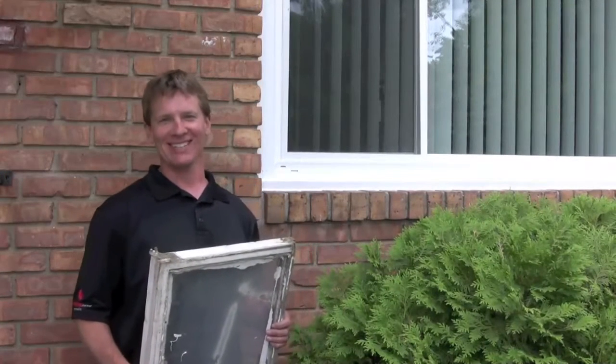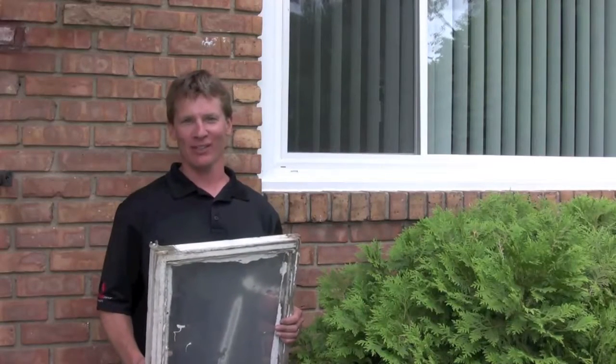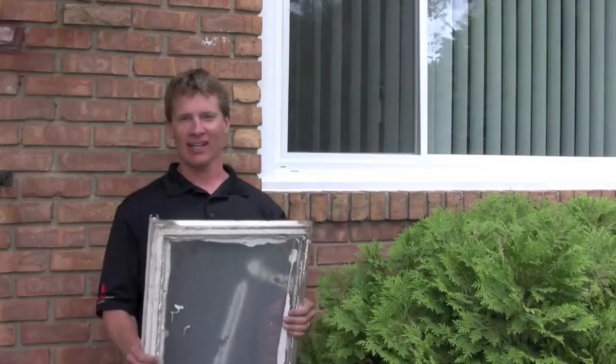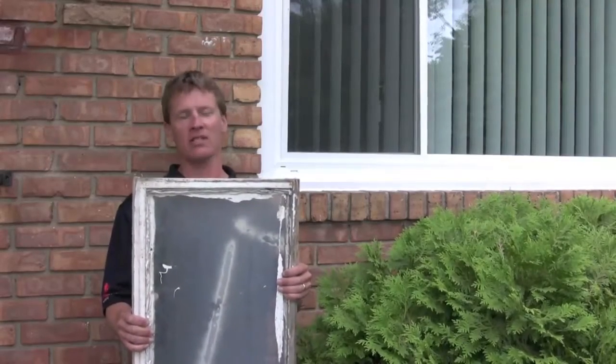Hi, Jay Moore with Improve More Remodeling. Today's nugget of knowledge: out with the old, in with the new. I'm holding this old wood window sash out of this building. Take a look at it — it looks terrible.